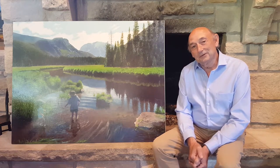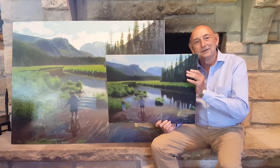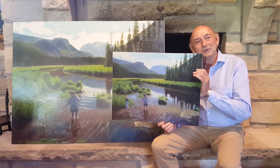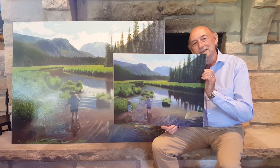If that's too big for your living room or wherever you might want to put it, how about this version? This version is only $170, and it's 18 by 24. I've sold a lot of these — this is a very popular scene.